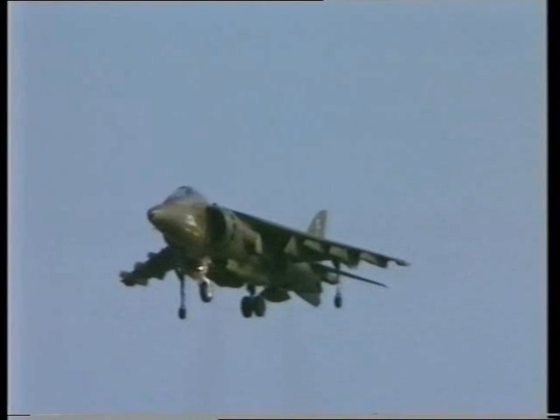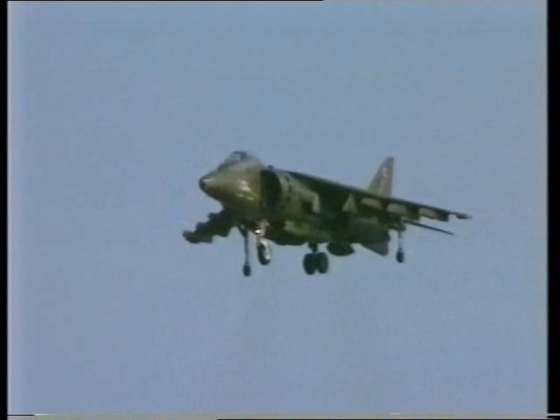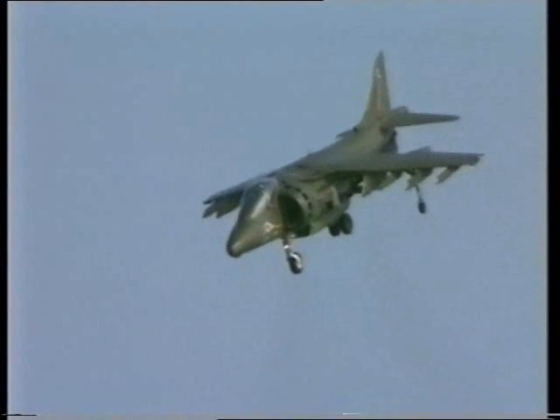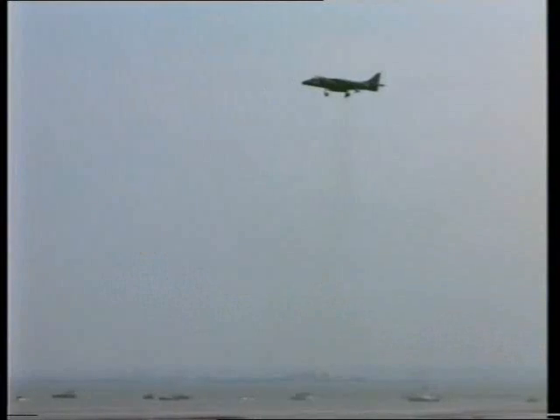For many years now, the Harrier has been a familiar sight at air displays across the world. Its remarkable hovering performance, its pirouettes and slow flight just above the ground, and perhaps above all, the astonishing ability of this fixed-wing aircraft to fly backwards continue to delight crowds of applauding admirers.